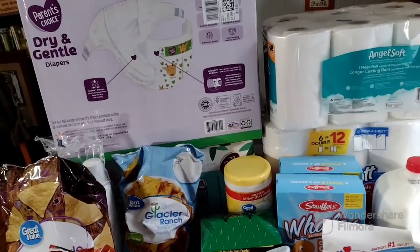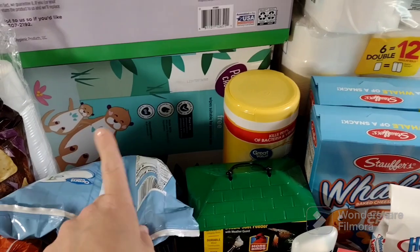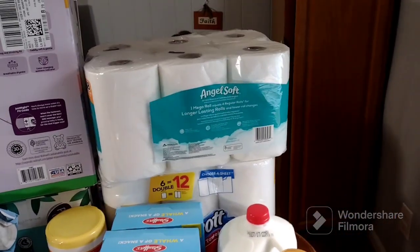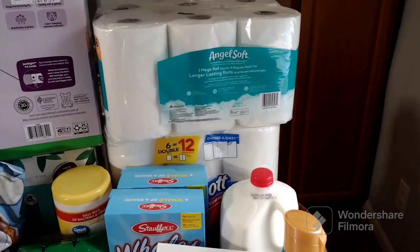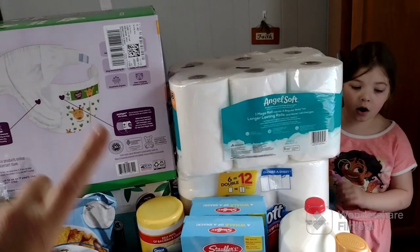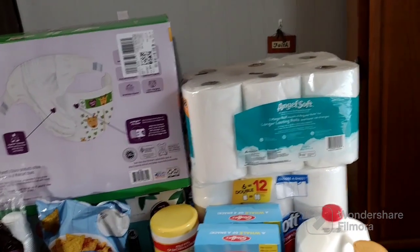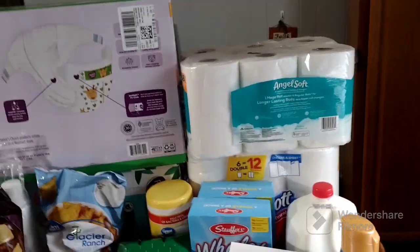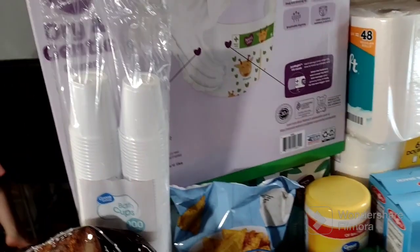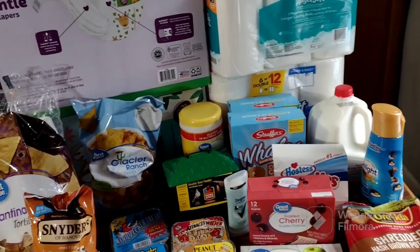I'm tired of needing diapers, going to Aldi, and them not having them. So I went ahead and got diapers from Walmart. We got some wipes too — there's a big box of wipes down there — and some toilet paper and paper towels. You can already tell that's probably where most of my budget went this week. That stuff is expensive.